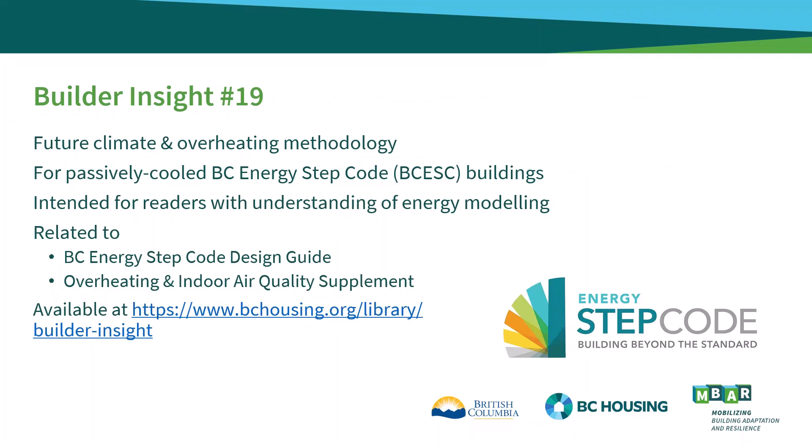This Builder Insight provides methodology for assessing the impact of anticipated future climate on overheating in buildings. It focuses particularly on passively cooled buildings under the BC Energy Step Code and is intended for readers who have an understanding of energy modeling. The Builder Insight was developed to supplement other BC Housing publications related to the Step Code, including the BC Energy Step Code Design Guide and the Supplement on Overheating and Indoor Air Quality, available at bchousing.org.